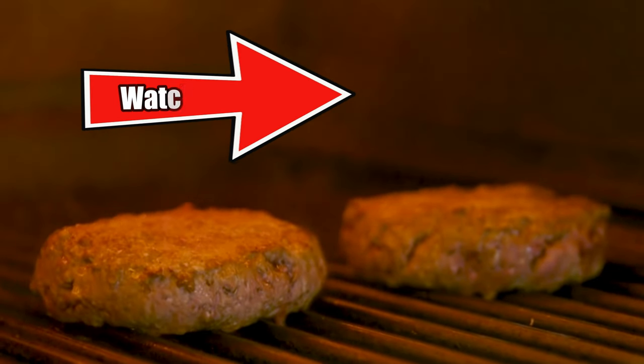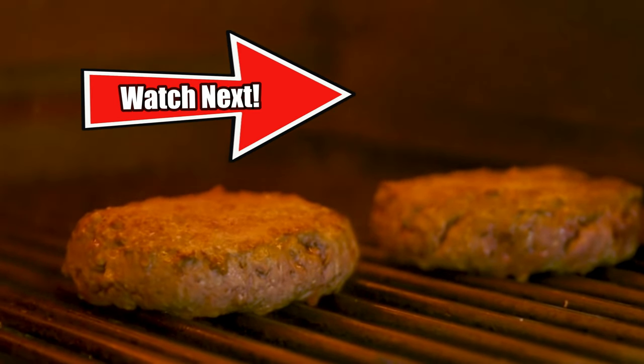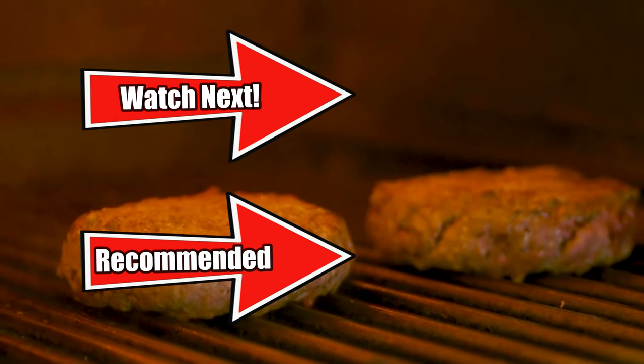Check out the Peter Luger steakhouse experience here. Like, comment, and subscribe. See you in the next video.